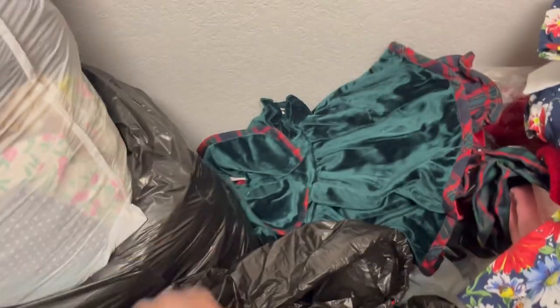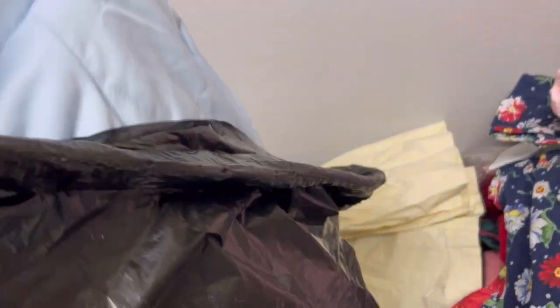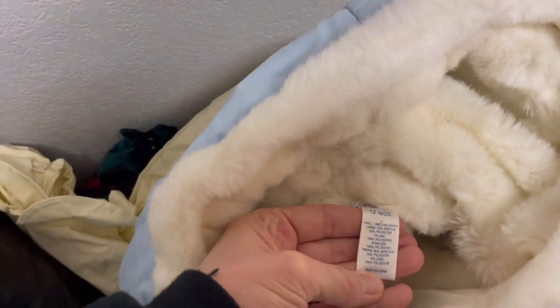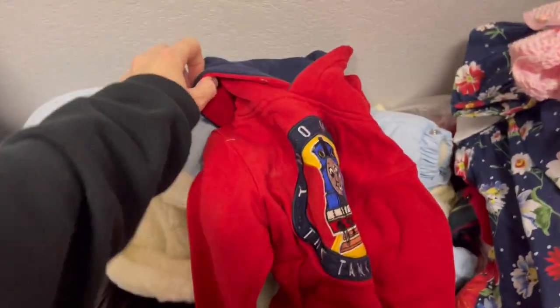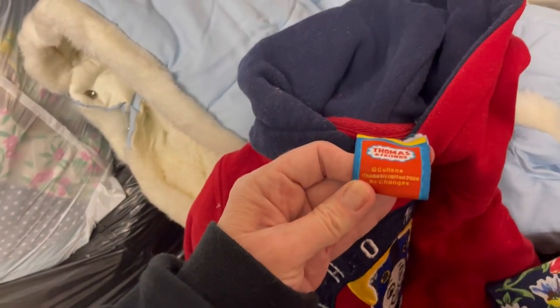I don't see a tag in that one. This is a Plum Pudding yellow dress — cute! That Plum Pudding seems to be a nice brand. Look at this little snowsuit by The Children's Place — made in China, so I don't think it's vintage, but it's a nice snowsuit. Thomas the Train — how cute is that! This one is 2006.